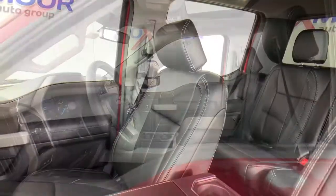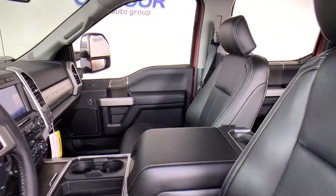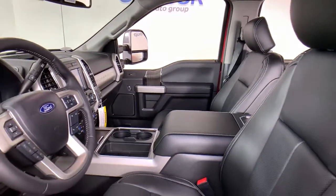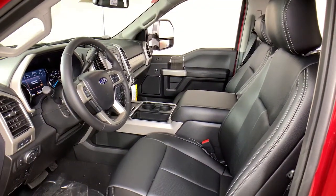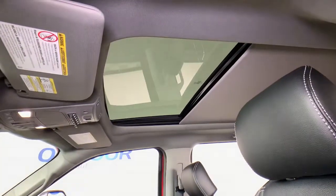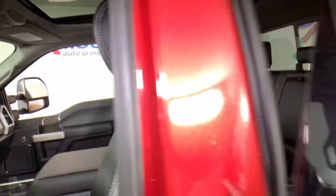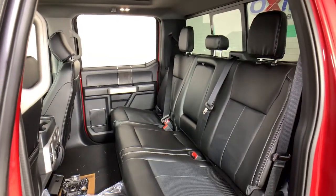These are just some of the great options this vehicle comes with: electronic stability control, trip computer, power windows, bucket seats, four-wheel disc brakes, power steering. Feel prepared to take on the biggest jobs in this fully capable Super Duty. Treat yourself to a test drive today. Our friendly staff will give you an outstanding customer experience.